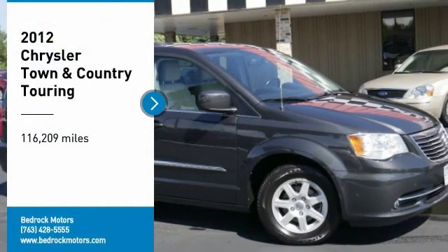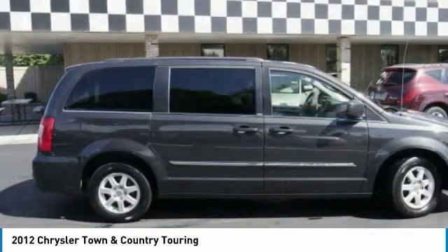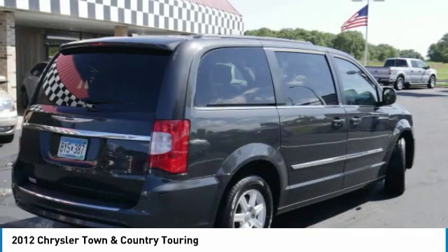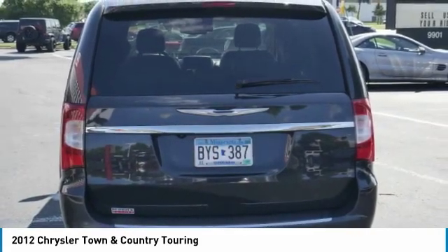Looking for the right vehicle? Check out the 2012 Town and Country. The Town and Country's V6 engine provides plenty of power while still providing the fuel efficiency you look for in a vehicle. Tow up to 3,600 pounds when your Town and Country is equipped with a towing prep package.